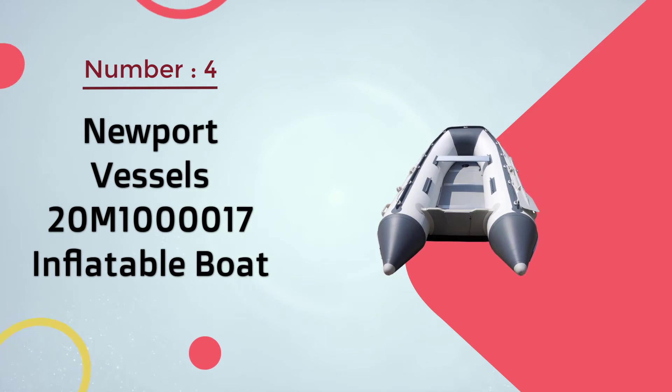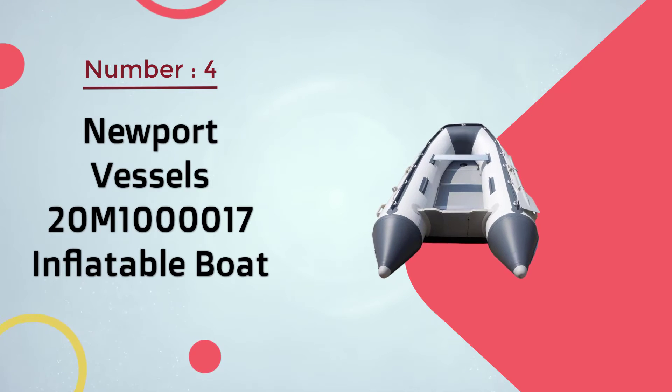Number 4: Newport Vessels 2M-1000-0017 Inflatable Boat.